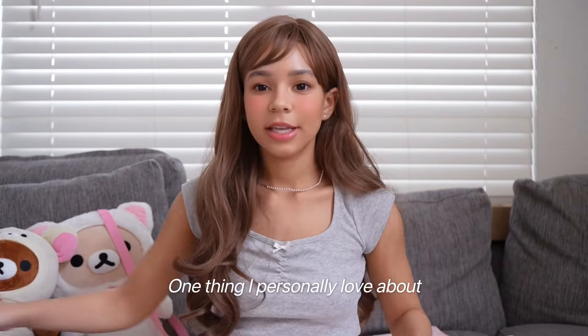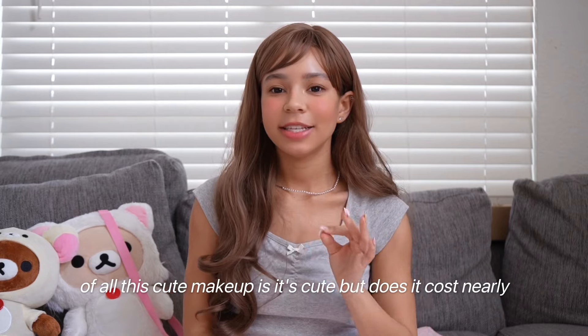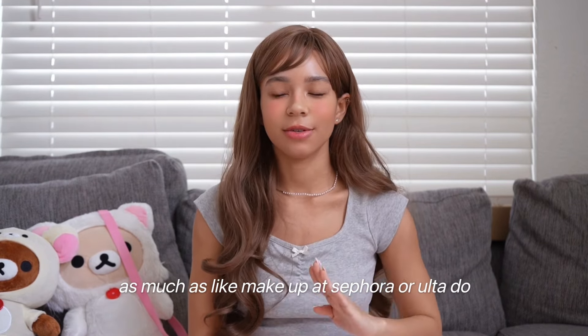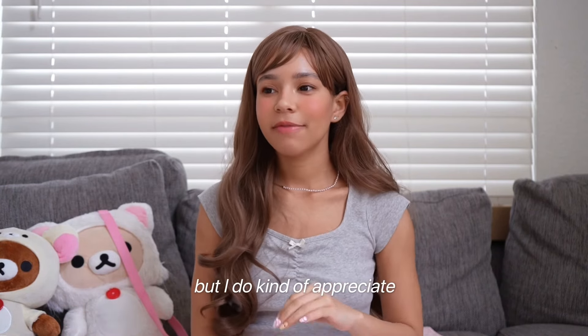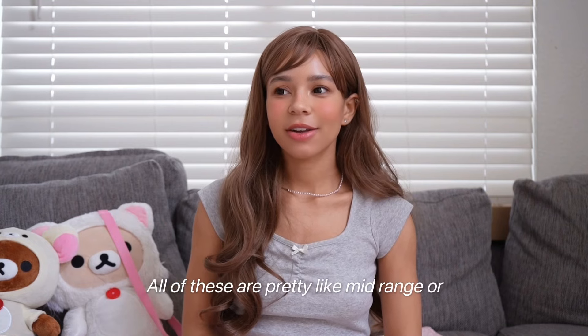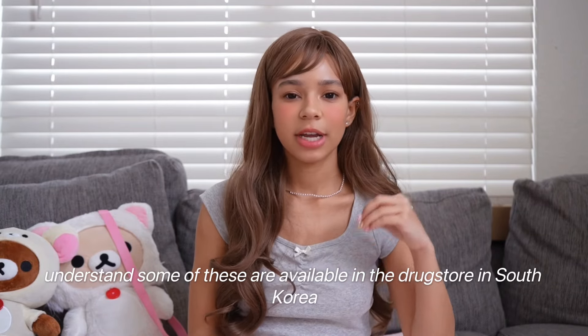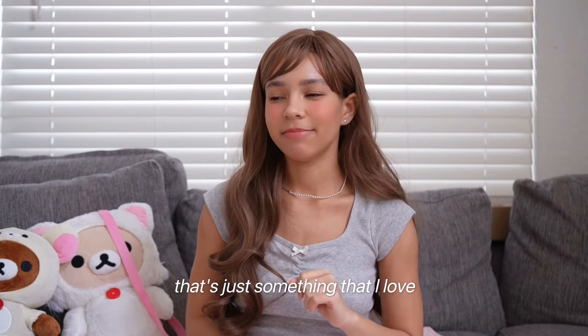One thing I personally love about Korean beauty on the topic of all this cute makeup is it's cute, but it doesn't cost nearly as much as makeup at Sephora or similar. I'm not saying there aren't drugstore options here in America, but I do appreciate having really cute makeup that isn't super expensive. All of these are pretty mid-range or more on the drugstore side, and from what I understand, some of these are available in the drugstore in South Korea.